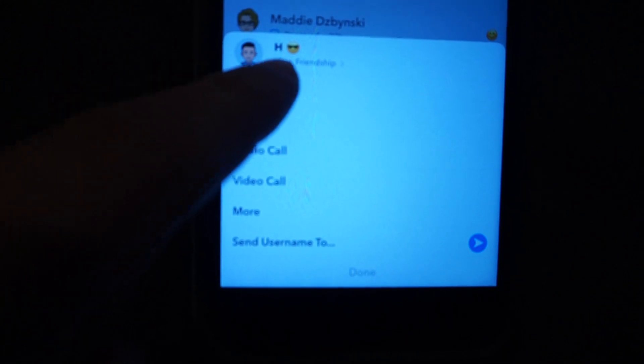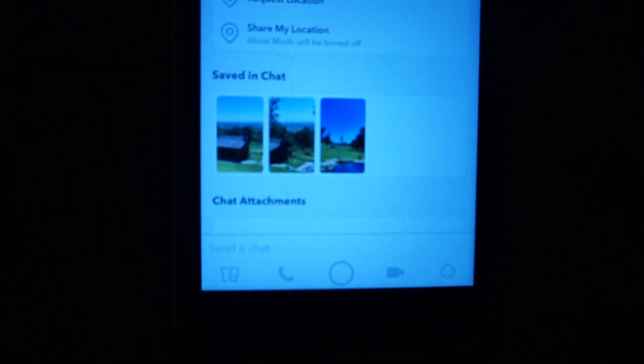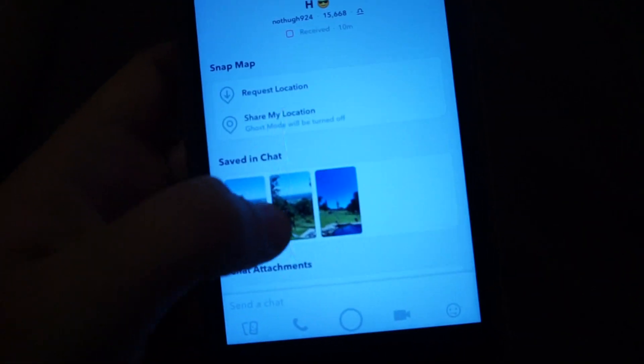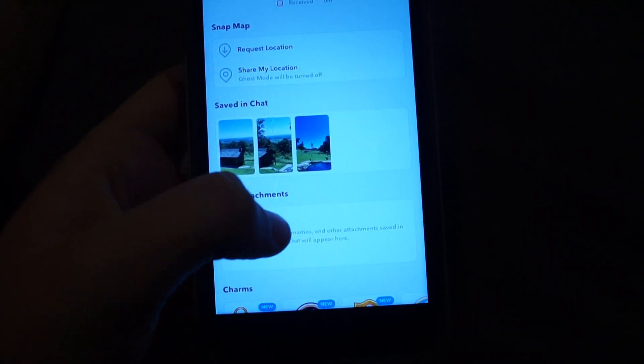Here's how the feature works. You see this person right here — this is my friend. If I hold down on the avatar, it comes up with all these options. You can use the 'View Friendship' feature and see things like shared location and anything saved in the chat.